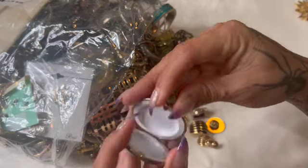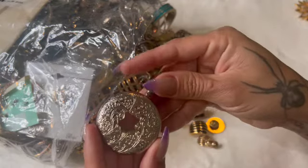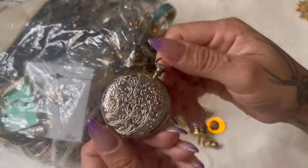This is a little pill box — I thought it was a watch. That's cute.